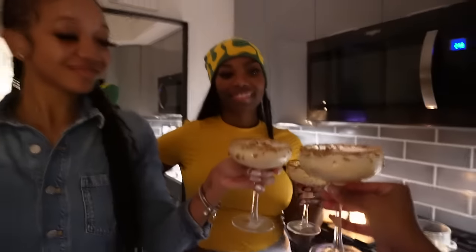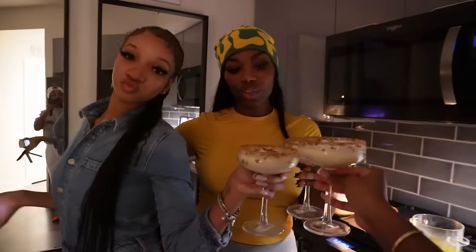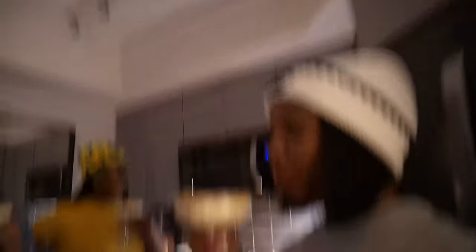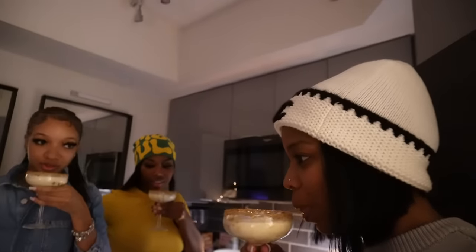I love you guys. Cheers to girls night — friendship, love, life. I love y'all! Alright, let's try it. Ooh, that's sick! It's good, girl. This is really good — it tastes like milk. It tastes like Clemas!